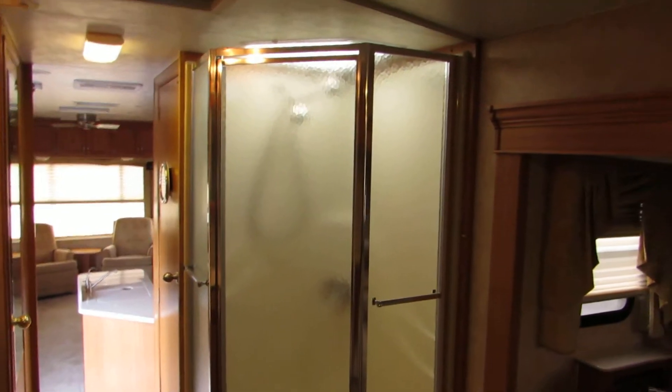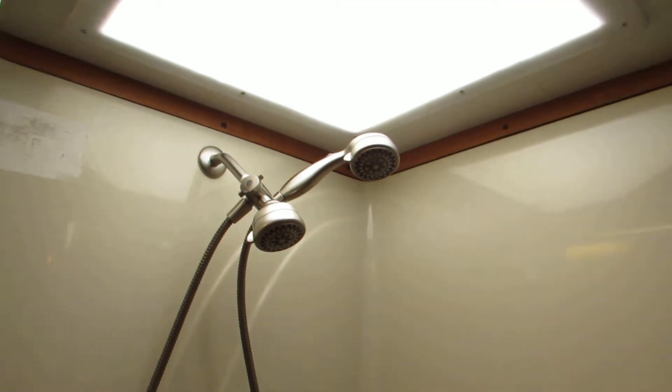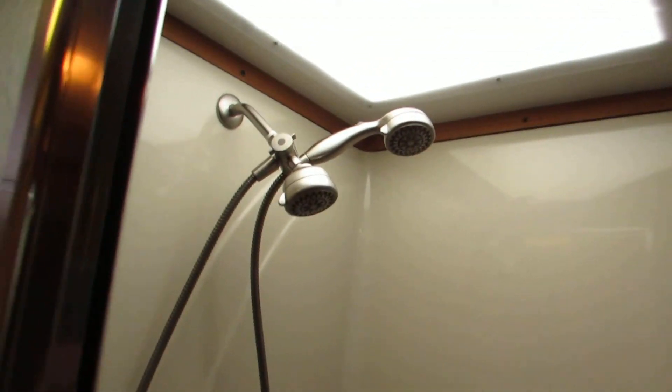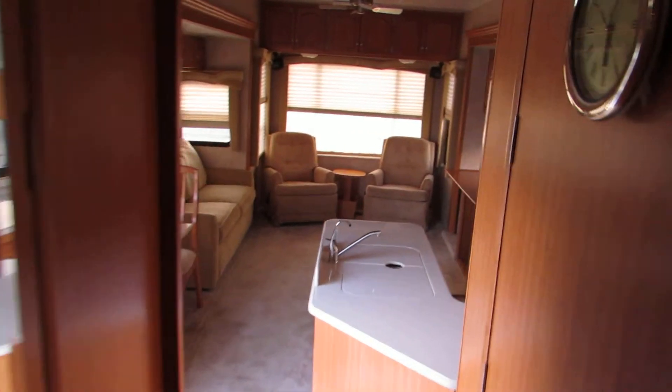The bed is huge with a very nice mattress, sheets, top sheet, comforter, and pillows. Big corner glass shower with two shower heads — a permanent one and one on a hose as well. Very nice unit inside and out. Super clean.